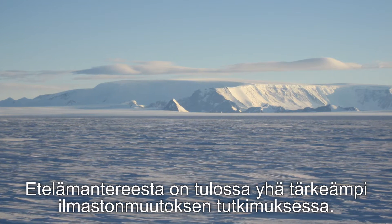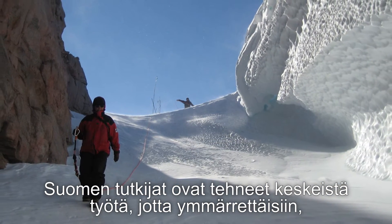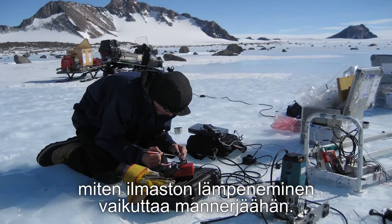Antarctica is becoming increasingly important for climate change research. Finnish researchers have been playing a prominent role in understanding the impact of climate warming on the ice sheet.